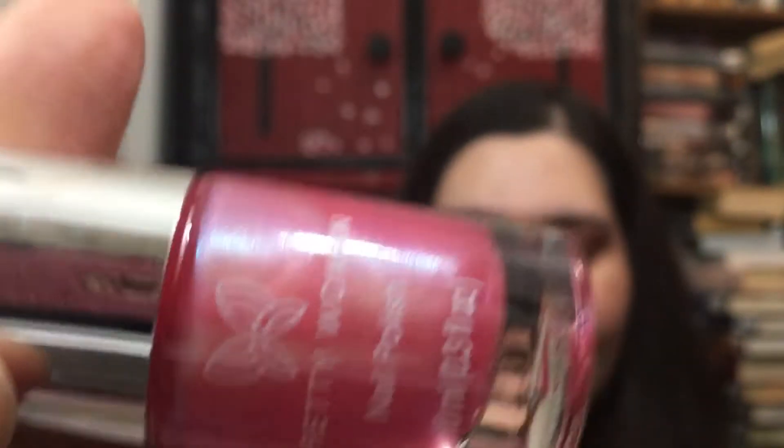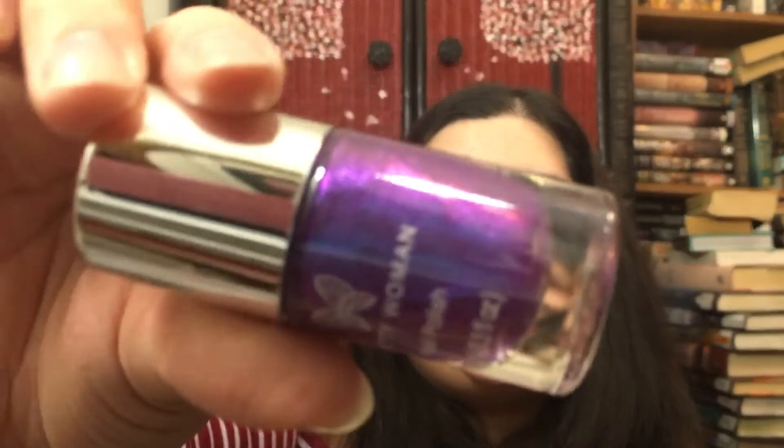This next one is called 'Loki Need You' and it looks more like a pearl — really pretty. These are perfect for spring. The last one is called 'I Don't Believe in Humans.' Look how pretty that is! These colors are so much fun, and such a great deal — paying a couple bucks for a decent nail polish is amazing.